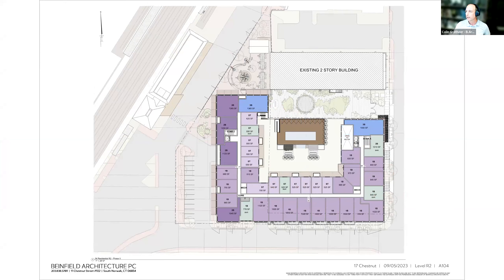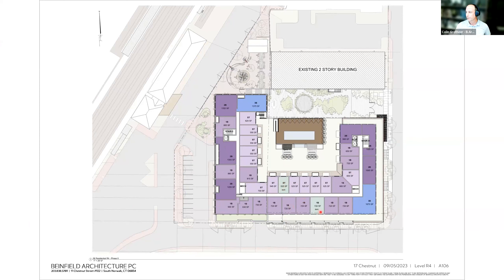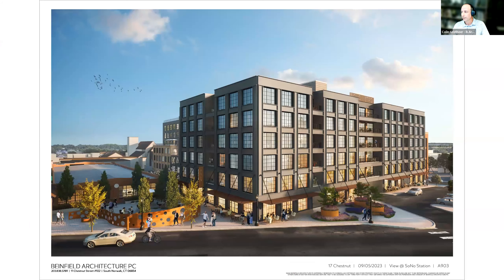Going up further, affordable units are scattered across varying facades, with some looking out over the transit plaza, including studios and one-bedrooms on upper floors. The units are fairly equitably dispersed among different unit types, different facades, and different levels of the building.